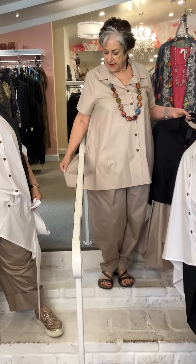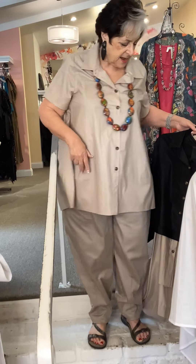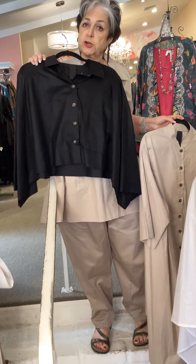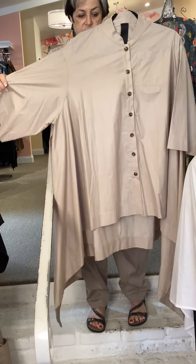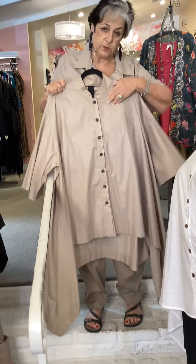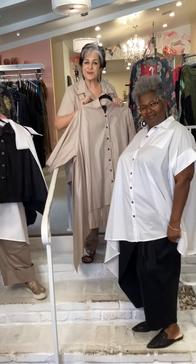The host is wearing a short sleeve A-line shirt with pockets, along with a short shirt that also comes in three colors. There's also a larger A-line shirt — a classic shirt with a pocket. All pieces come in three colors, 100% cotton.